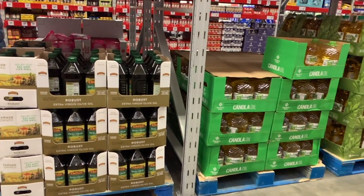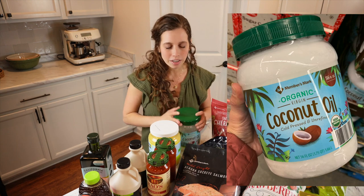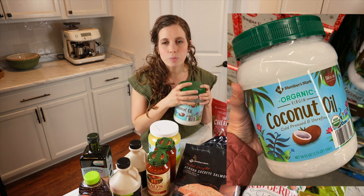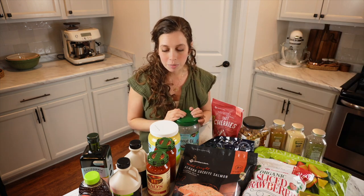They have a lot of different oils at Sam's Club and I like to pick up my coconut oil here. Their coconut oil is cold pressed and unrefined, so I like to get that from Sam's Club.